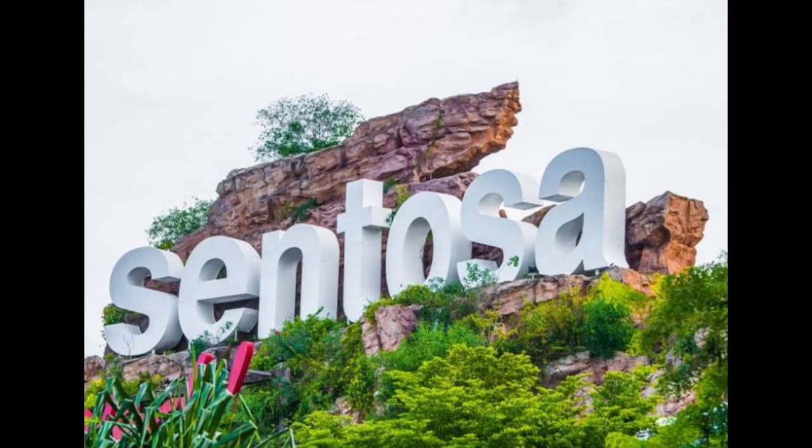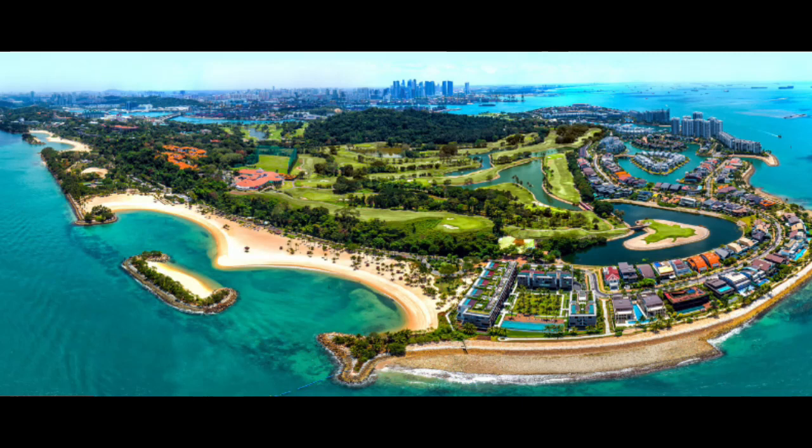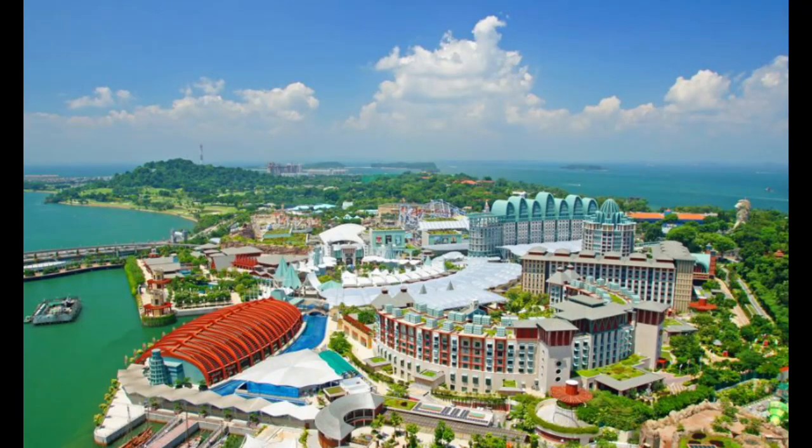Hello, fantastic travelers. Get ready to embark on a journey to a place where serene beaches meet modern amusement — none other than Sentosa Island in Singapore. This island is like a dream where adventure seamlessly blends with vacation vibes. Welcome to Sentosa Island, the secret hideaway that will turn your trip into an unforgettable experience. Sentosa Island is a fantastic getaway in Singapore, offering a myriad of attractions, beautiful beaches, thrilling activities, and delightful dining experiences.